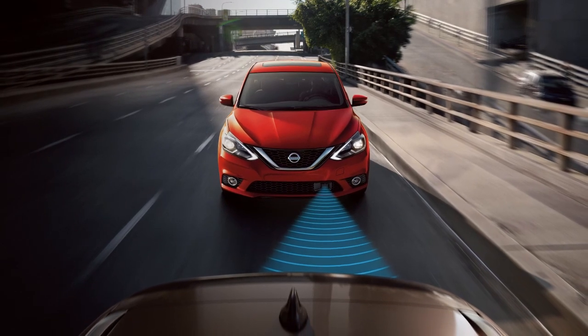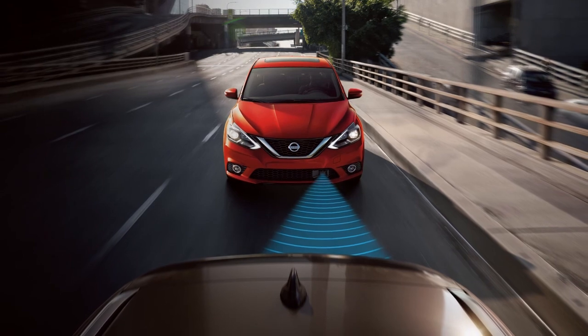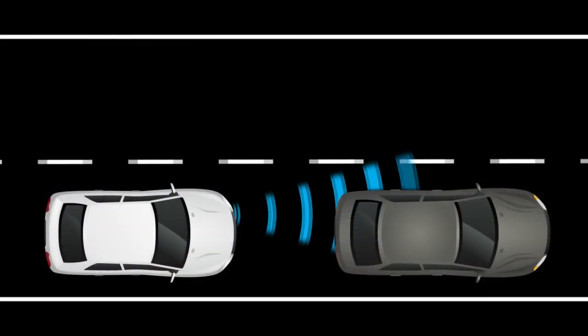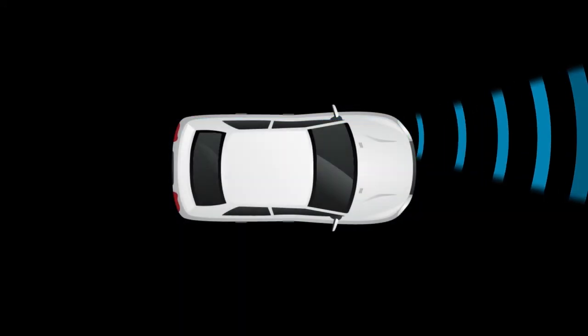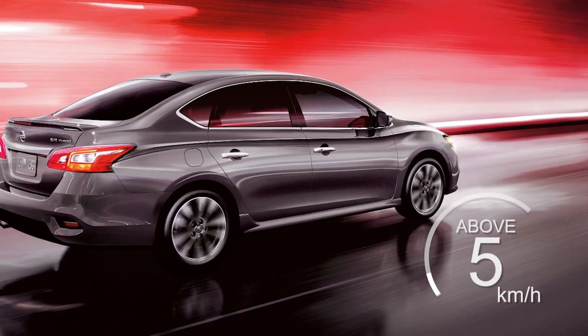The Automatic Emergency Braking system can assist the driver when there is a risk of a forward collision with the vehicle ahead in the traveling lane. If a risk of a forward collision is detected, the system provides a warning to the driver by a flashing distance indicator light along with an audible alert. The AEB system uses a radar sensor located on the front of the vehicle to measure the distance to the vehicle ahead in the same lane and operates at speeds above approximately 5 km per hour.